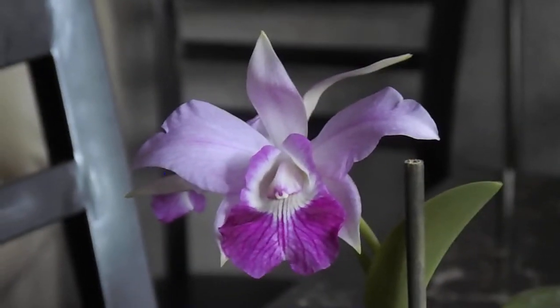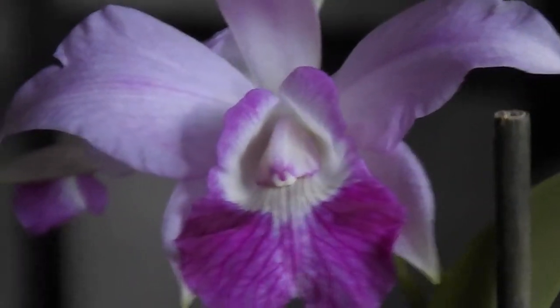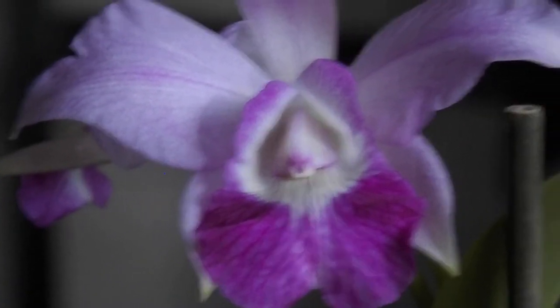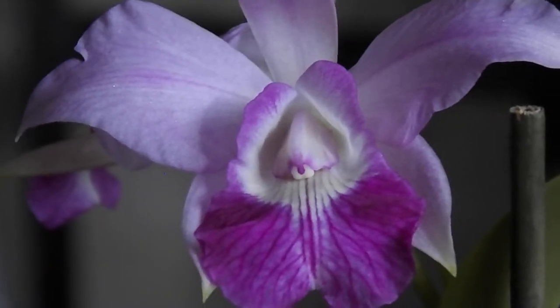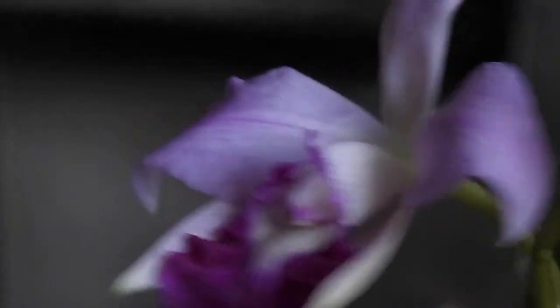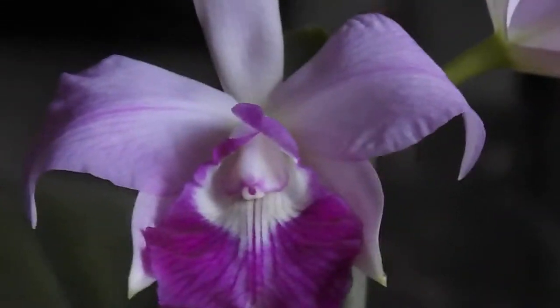Lelia Catlia Love Knot. I believe they are from H&R Orchids — not sure where it's located, but there you go, guys. Thanks for watching.